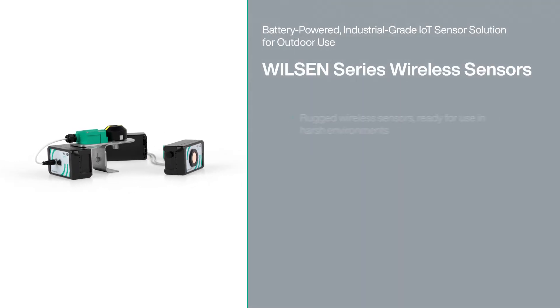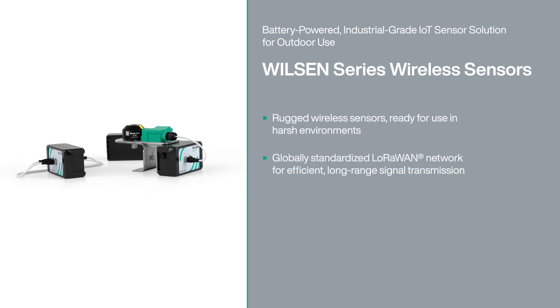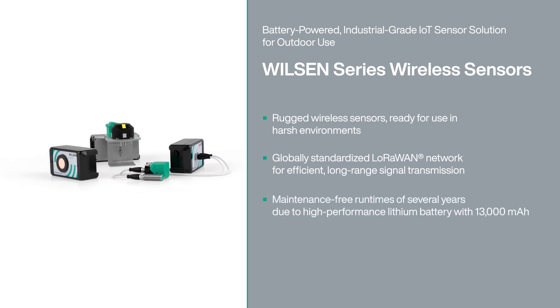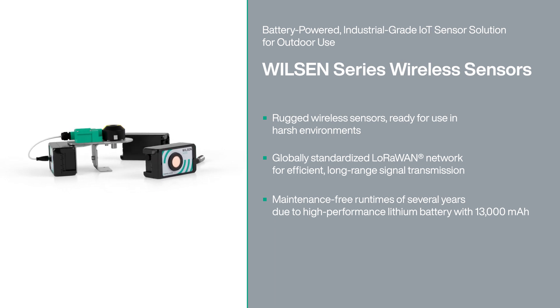Whether for smart city, smart logistics, smart environment or smart farming applications, the Wilson wireless sensors from PAPL and FOX give users access to the benefits of sophisticated industrial sensors, even in the most remote locations and under the most adverse conditions.